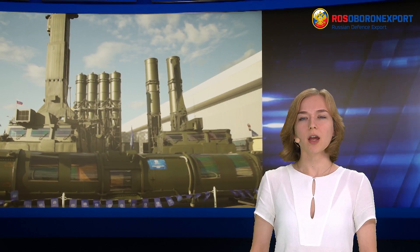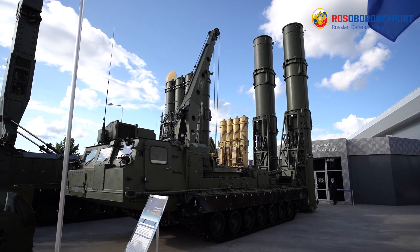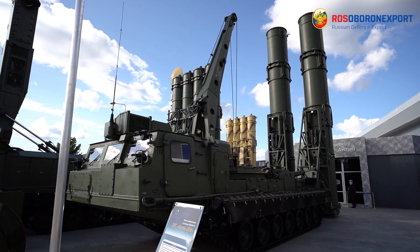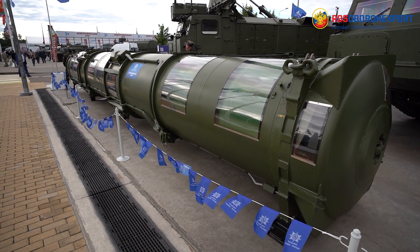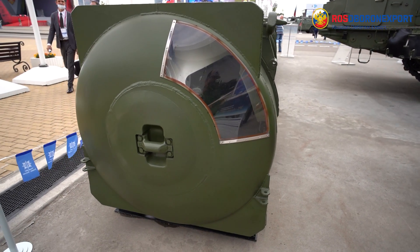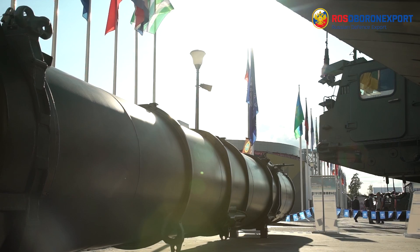Hello dear colleagues. We present you ANTAE-4000 air defense missile and gun system. ANTAE-4000 air DMS is designed for engaging modern and advanced aircraft of tactical and strategic aviation, including those assembled using stealth technology, ballistic medium range missiles, operational and tactical missiles, aeroballistic and cruise missiles, and radar surveillance and guidance aircraft.